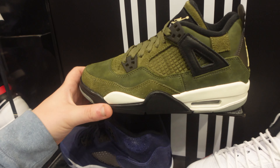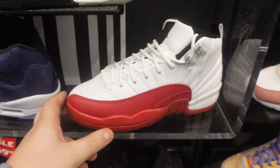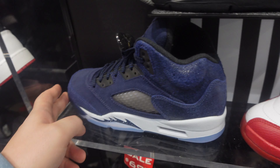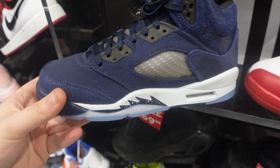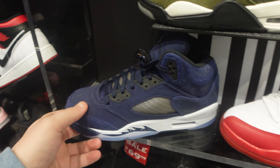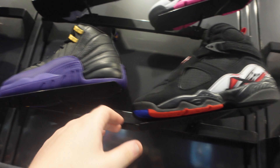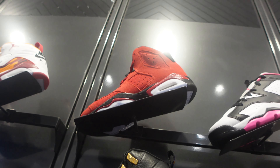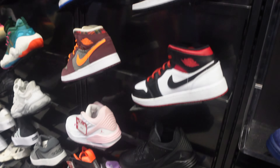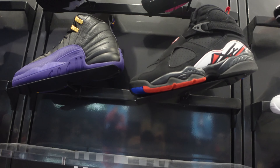Came up to the grade school section. Got some Jordan 4s sitting in grade school — as expected. Also have the Cherry 12s — wish they had men's but they don't. Some 5s with strange material switch-ups, the Playoff 8s which are great OGs to see, some 12s, 6s, and some other mids.